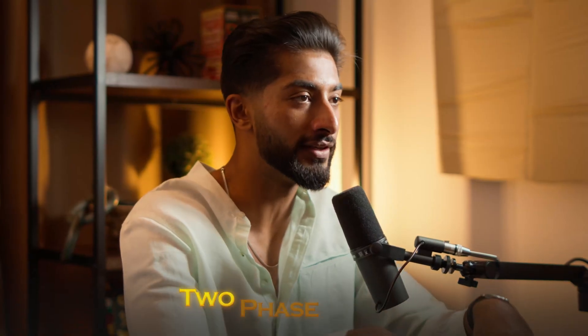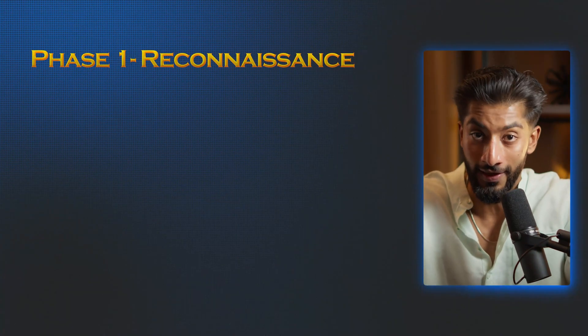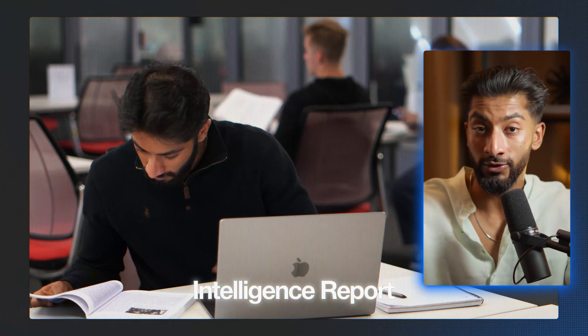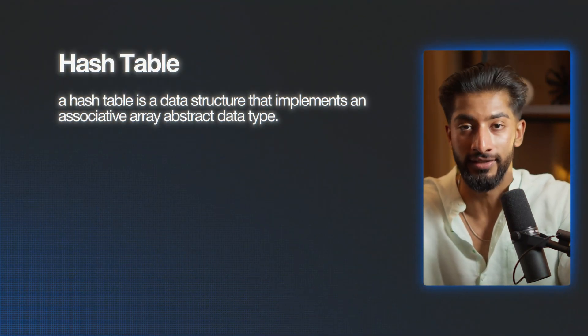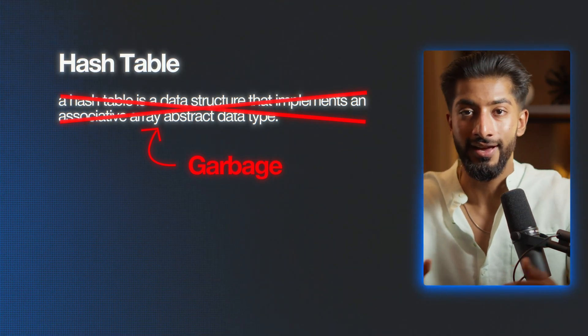Let's walk through a two-phase system to implement this method. Phase one is reconnaissance — that's before your lecture. The night before any computer science lecture, I would become a detective. I'd crack open the textbook, scan through the lecture slides, and start building what I call my intelligence report. But here's a crucial part: I wasn't just copying down definitions like a robot. When I encountered a new concept, like hash tables, I wouldn't just write the textbook definition — that's garbage that'll be forgotten in less than 24 hours.